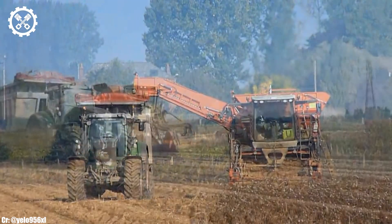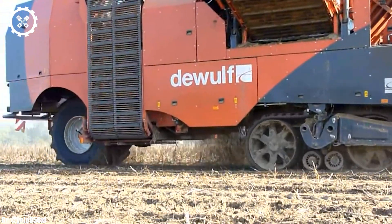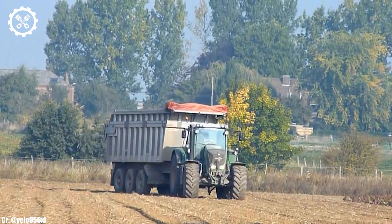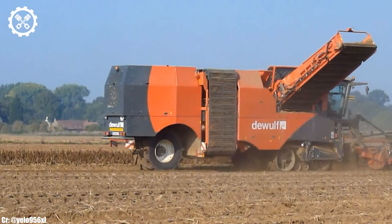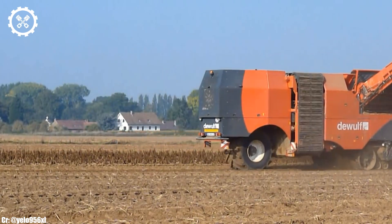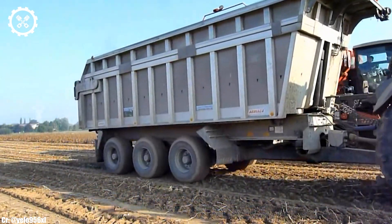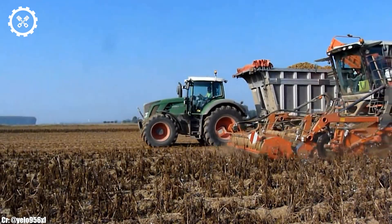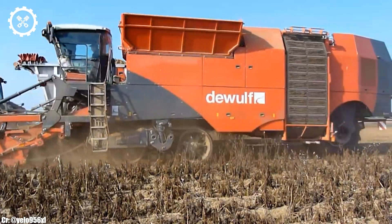The Fendt 828 ensures precise control and real-time monitoring during fieldwork while minimizing operator fatigue during long hours. One of the standout features of the Fendt 828 is its compatibility with a wide range of implements and attachments, making it a versatile choice for various farming operations, from tillage and planting to transport duties.